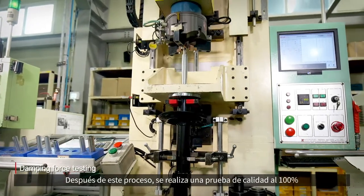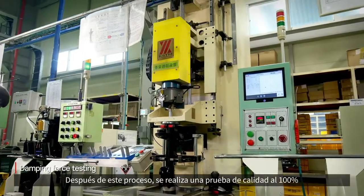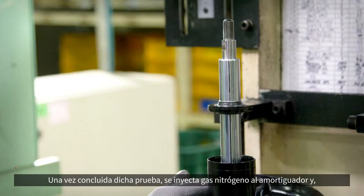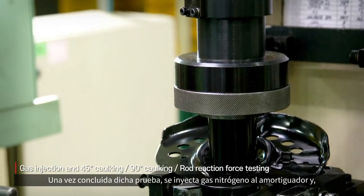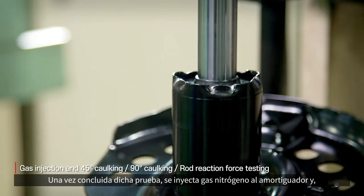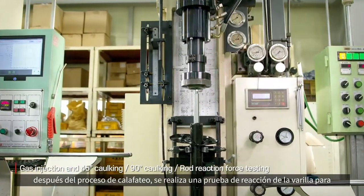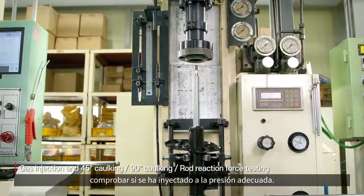After this process is completed, 100% quality testing is conducted to check the damping force of all shock absorbers. When the testing is completed, nitrogen is injected into the shock absorber, and after the caulking process, a rod reaction test is conducted to check whether proper gas pressure is injected.